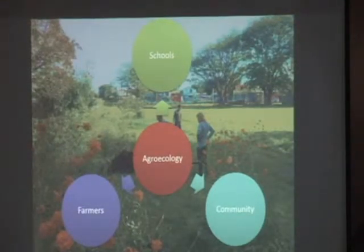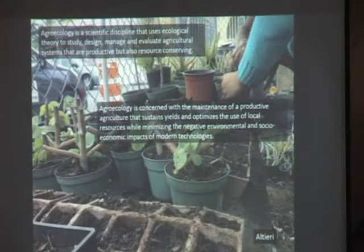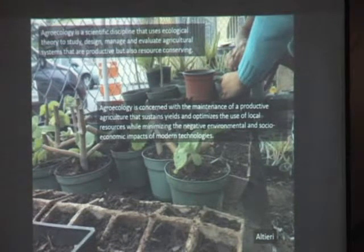What's in the middle? We're linking community farmers and schools through agro-ecology. And agro-ecology is basically a science, but it's also a type of way of doing agriculture. So we're doing agriculture with nature instead of against nature. We're promoting a way of doing agriculture that promotes biodiversity, that promotes sustainability, and it's a way that farmers have been farming for many years, for many generations.